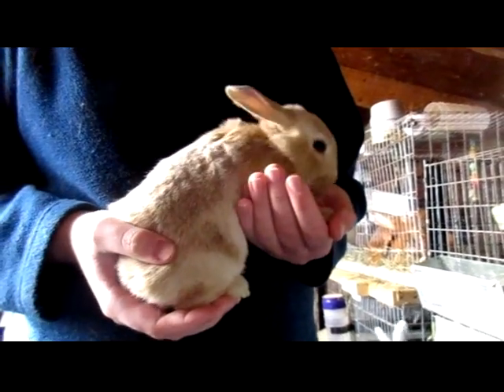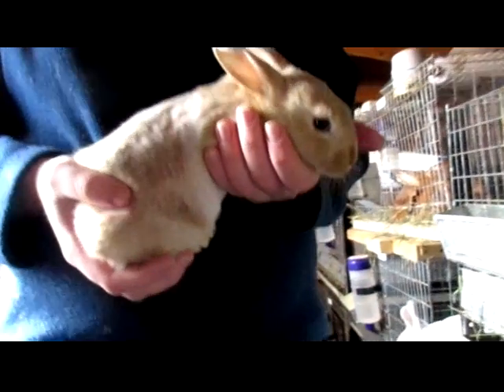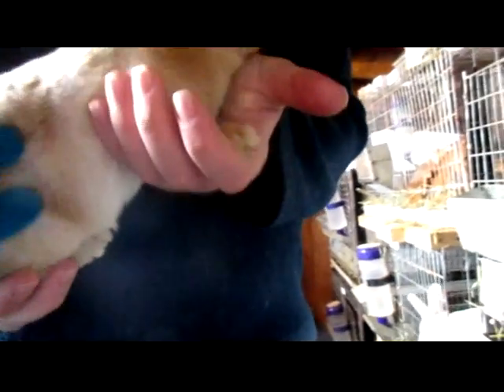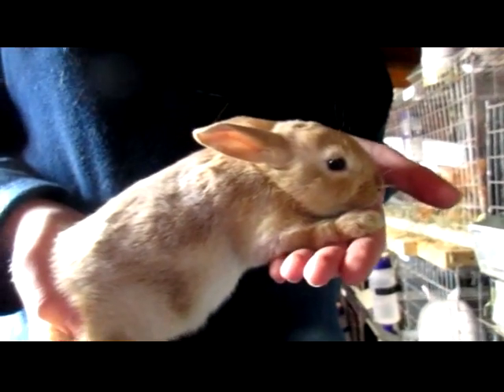Hi, this is Lucky Robin and I'm doing a kit update on Ella's kits. They're a month old today. And this is the little broken fawn. She's got her white patches and her fawn — light red patches. And she's a friendly little girl.